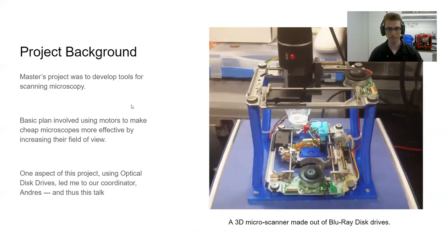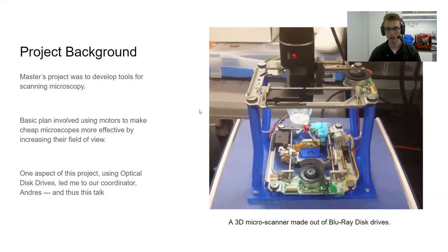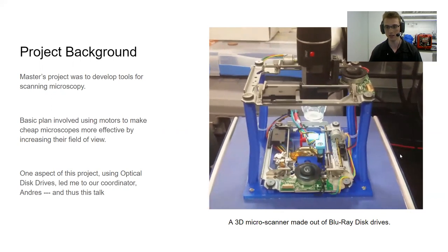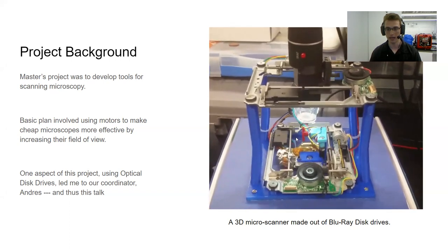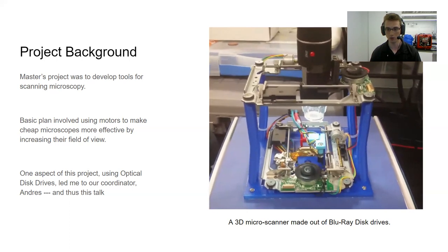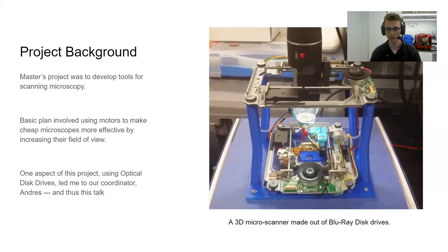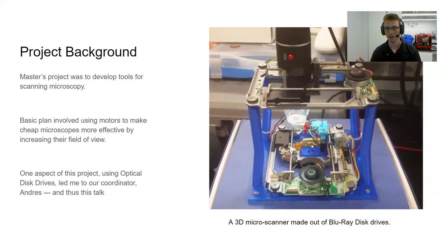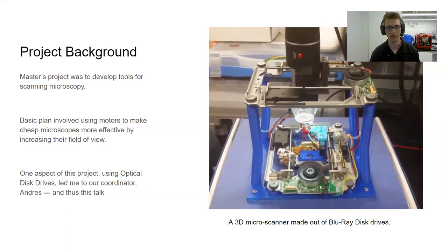A little bit about the project background. I was intending to do 3D micro photography, and this first system I built is actually made out of Blu-ray disc players, which you may have found thrown away on the side of the road. The idea is to rotate a very small object while you move a digital microscope and the sample back and forth and up and down, taking many pictures that get combined together in software into a 3D image.